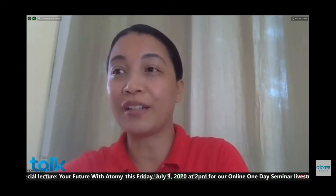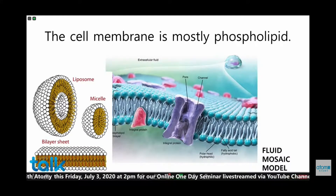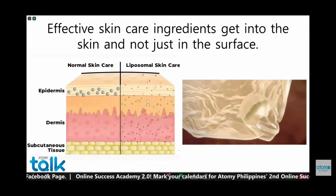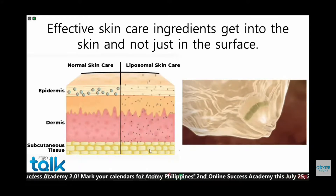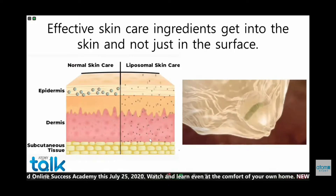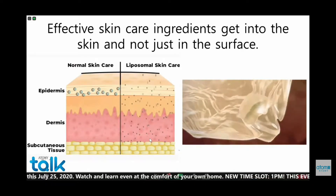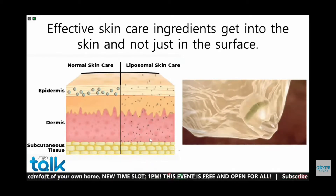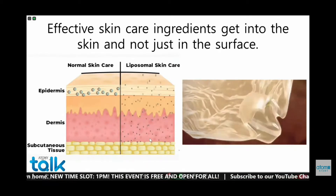By the way, this model is the fluid mosaic model of the cell. Atomy made sure that all the active ingredients for our skincare products are encapsulated in liposomes, which I will discuss further later. If you use liposome, it is ensured that the products would really reach up to the dermis and proper nourishment would really occur. It is easy for a liposome to get inside a living cell because they have the same chemical property as the cell membrane.